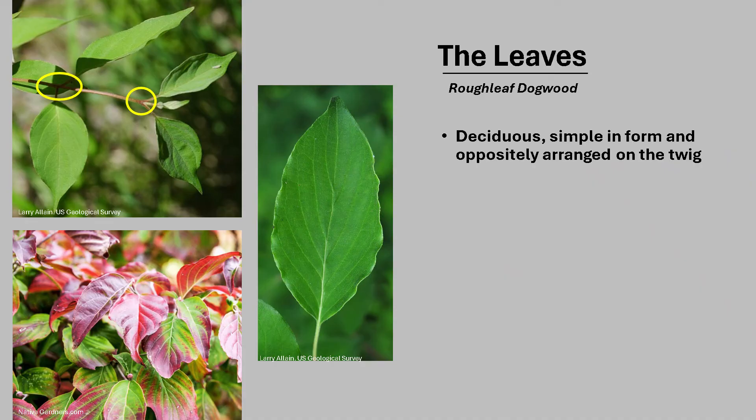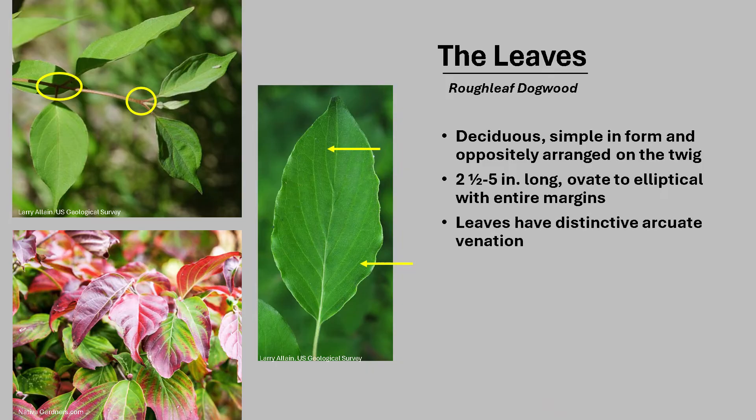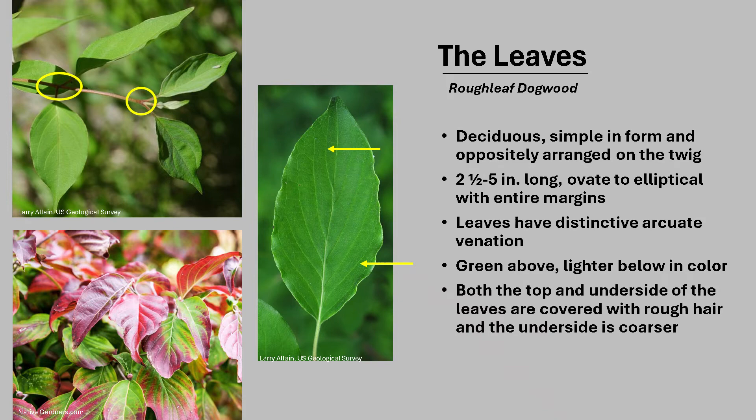The leaves of Roughleaf Dogwood are deciduous, simple in form, and oppositely arranged on the twig, as you can see in the photo. The leaf is about two and a half to five inches long, ovate to elliptical in shape with entire or smooth margins. The leaves have distinctive arcuate venation, meaning the leaf veins are shaped like a bow curving from the base of the leaf to the tip. They are green above and lighter below. Both the top and underside of the leaves are covered with rough hair, and the underside is especially coarse. Autumn leaf color varies from showy reds to purples.